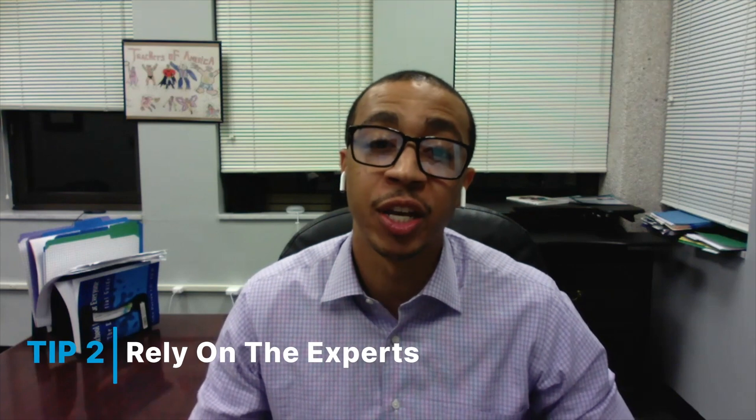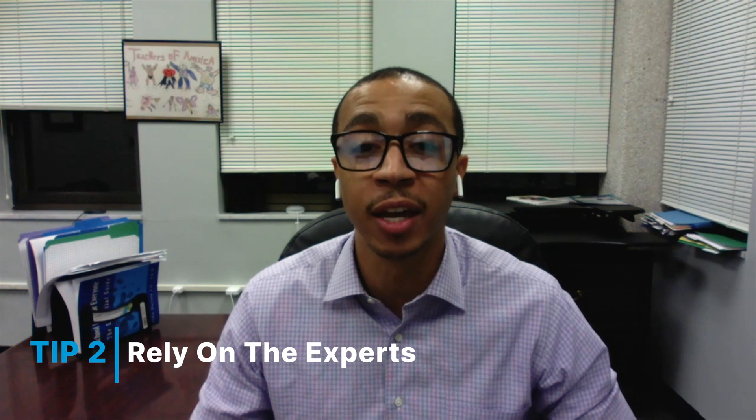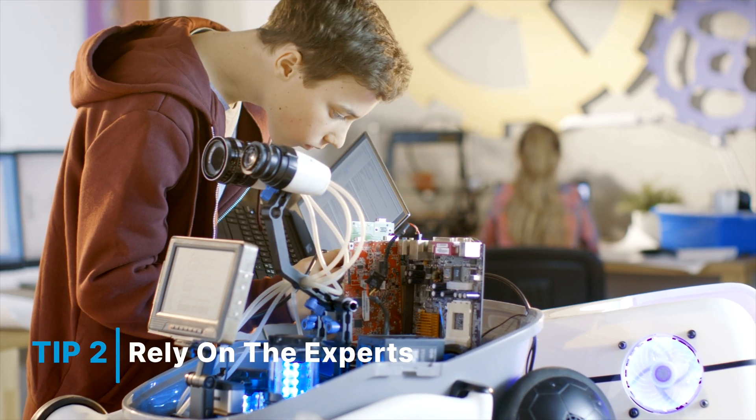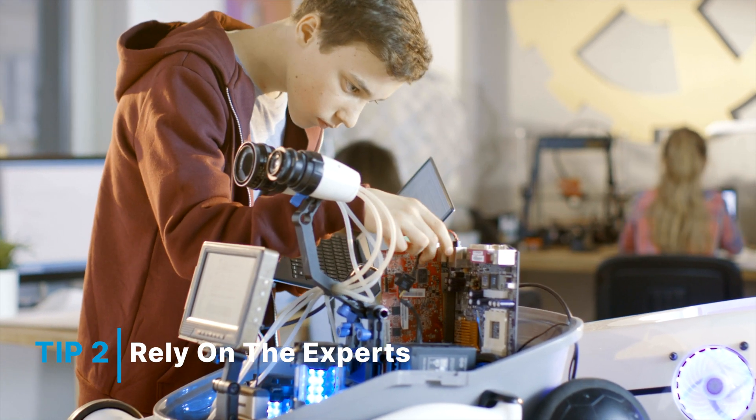Tip number two: rely on the experts. For many educators, including myself, we're used to being the ones with the majority of the answers in our respective classrooms. However, when it comes to technology, typically our students are the experts in those categories.